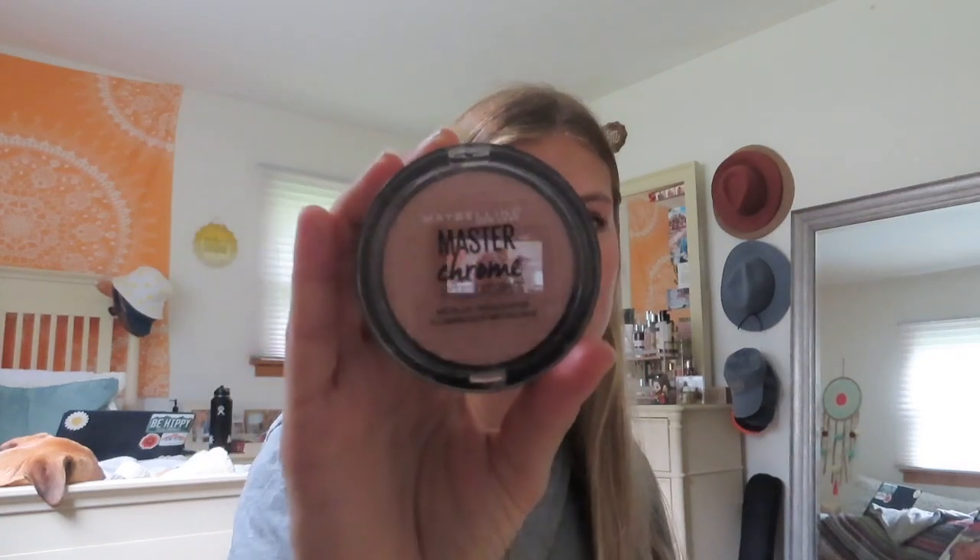Now I'm going to do highlight. I really love this Maybelline Master Chrome highlighter — it's such a good drugstore highlighter, it is so bright and really makes you glow. I'm going to use this on a fan brush and just do a little bit on the high points of my cheek. You can really build this one up if you want, or keep it more subtle — totally up to you.